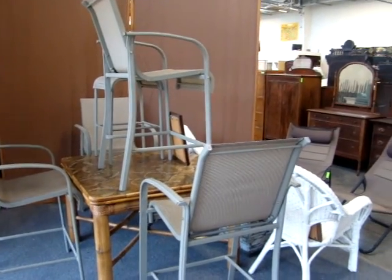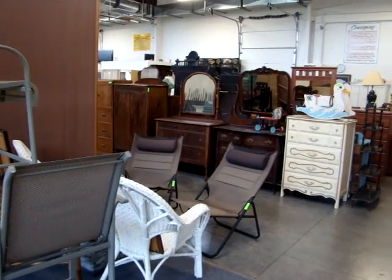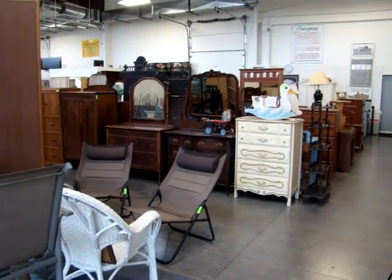Hello and welcome to Dixon's Auction Gallery. The preview you're about to see is for a Wednesday, August 15, 2012 weekly estate and consignment auction.